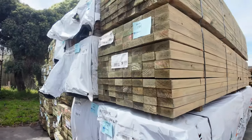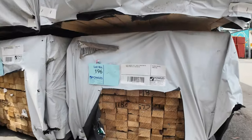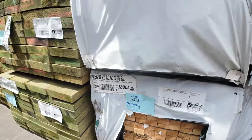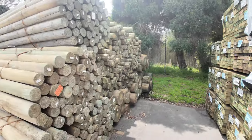We've got a few packs of the 60 by 35 pine battens there — maybe half a dozen packs of those roughly. Heaps more treated pine here. And then we've got a heap of poles here guys, heap of treated pine poles.